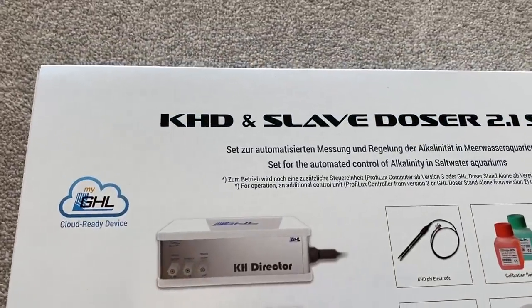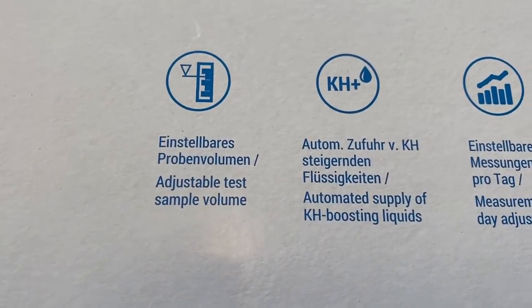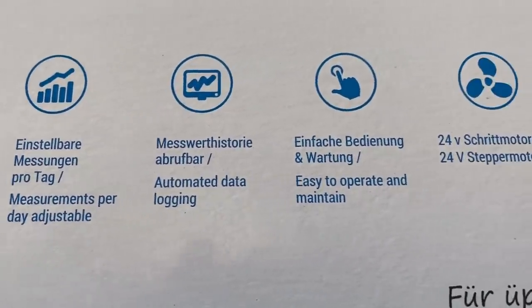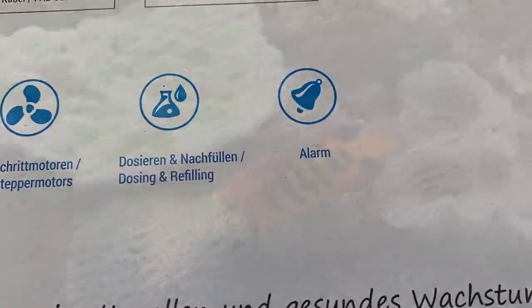This is a great way of showing you how the comment section works - if enough people ask for a video I'll try my best to make it for you. For those of you that don't know, the KH Director automatically tests your tank's alkalinity with what claims to be lab grade accuracy of up to 0.1 dKH, while also having the ability to increase it if necessary.